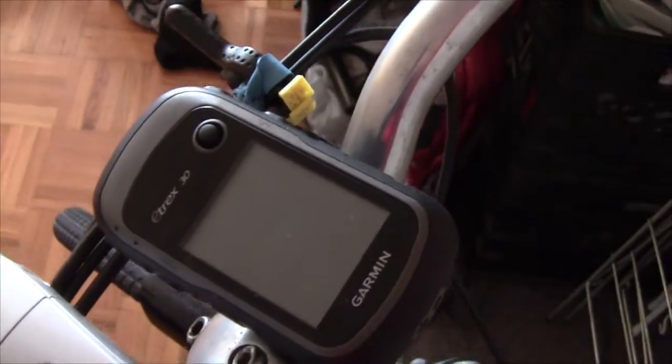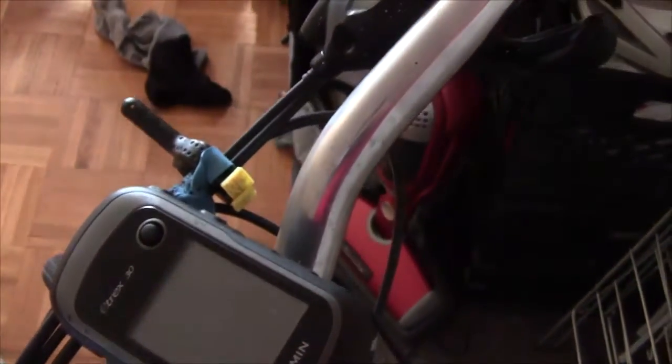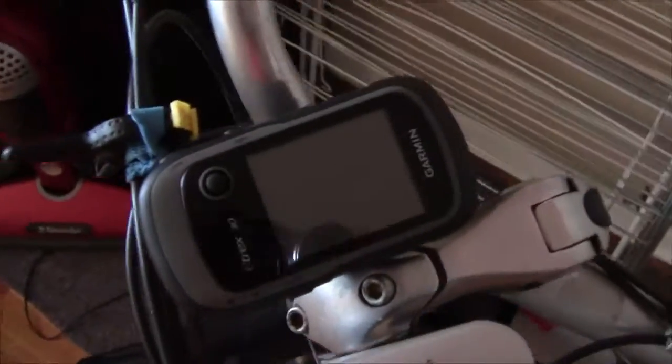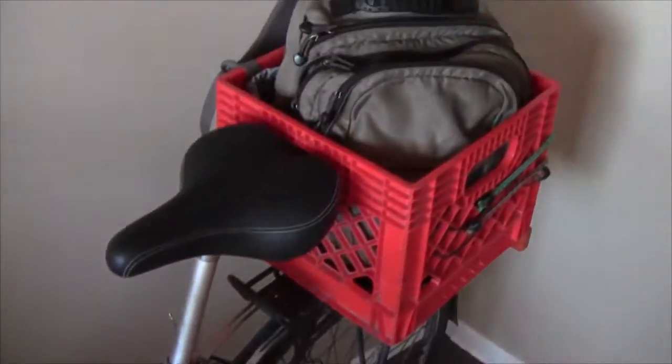I've also got my GPS on there which is going to keep track of my distance and my speed, and I also have it linked up with the heart rate monitor I'm wearing right now — that's going to tell you what my pulse is while I'm riding. I also have my earpiece and microphone hooked up to a voice recorder so I can talk about my route as I'm riding.